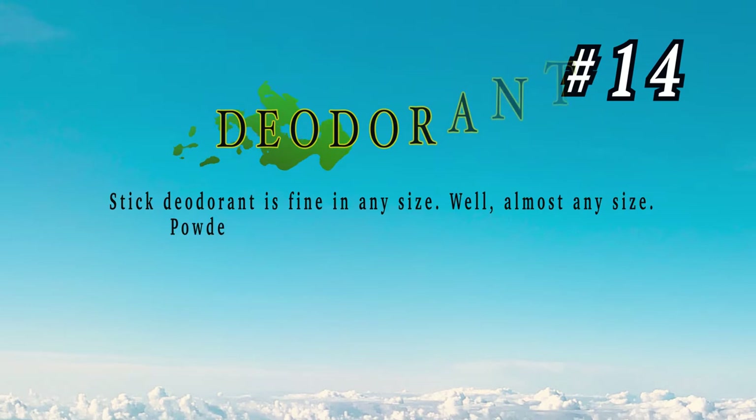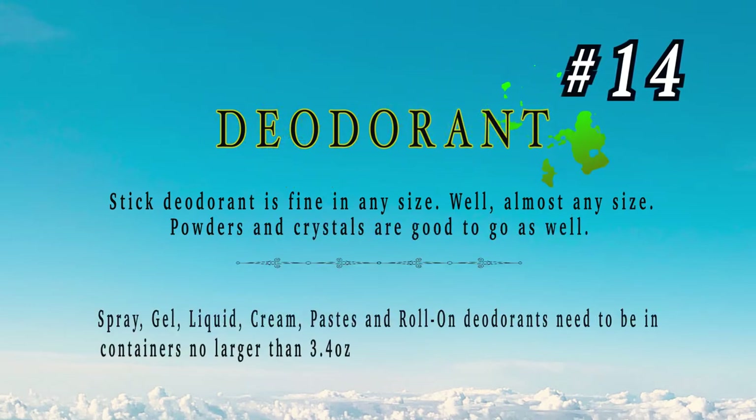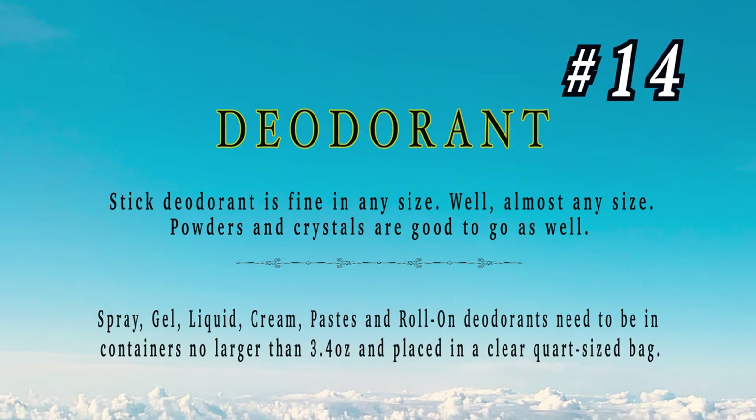Number 14: deodorant. Just pack a travel-size deodorant in your personal bag. Sometimes when you're traveling you're running around, you're sweating, it gets hot on the plane, and nobody wants to be sweaty or smelly sitting for many hours. The people around you will also appreciate that you packed the deodorant.